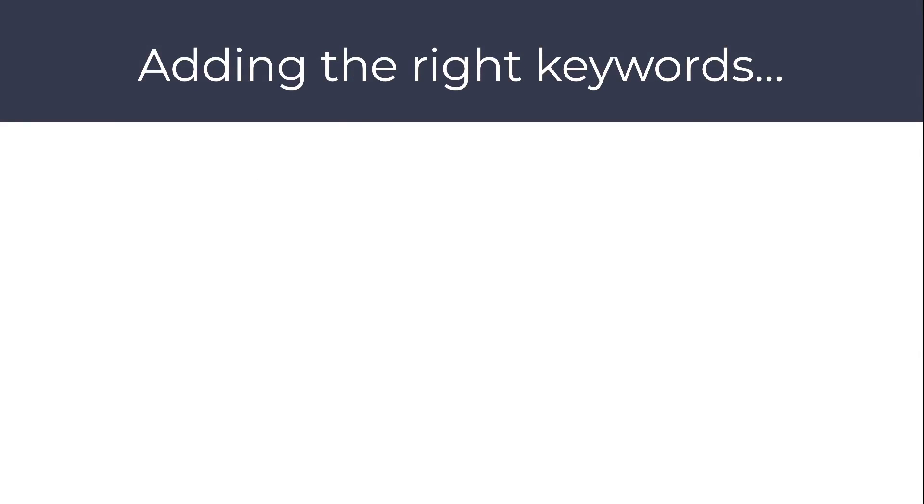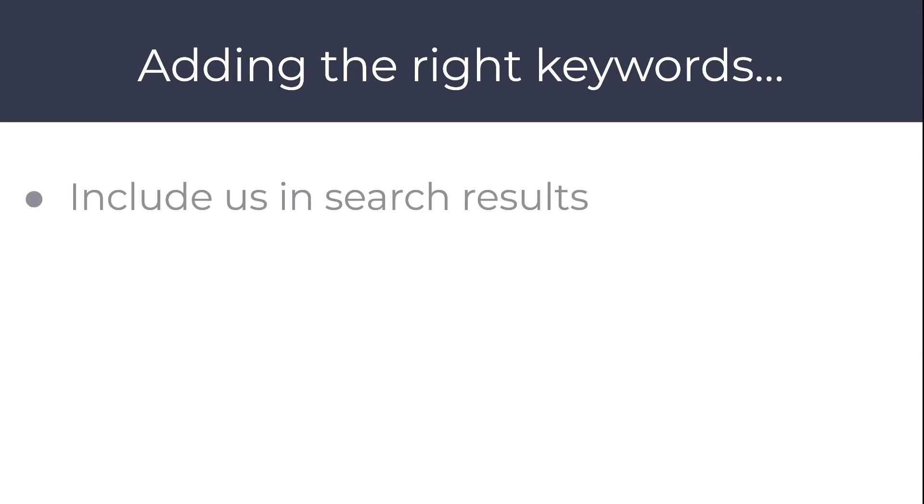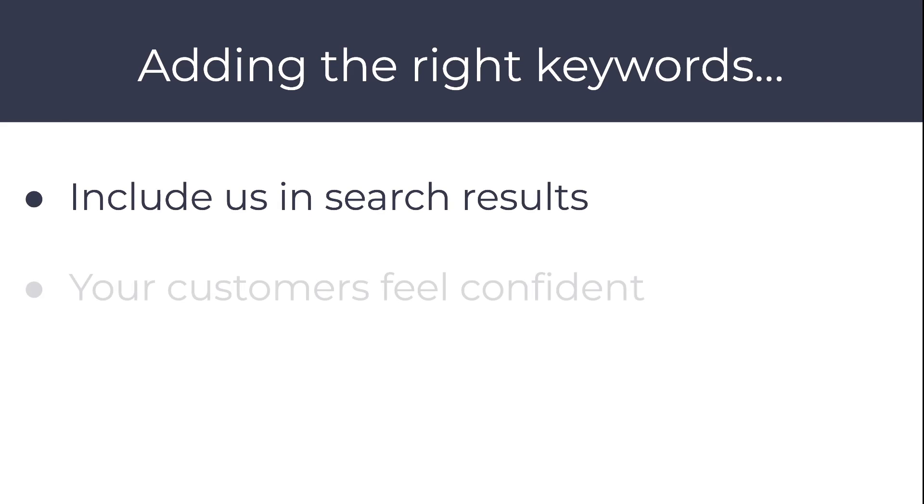When we add in those keywords that we found last week, we're going to help Google understand when to include us in those search results, and your customers are going to feel so much more confident that they've found the right product or the right service.